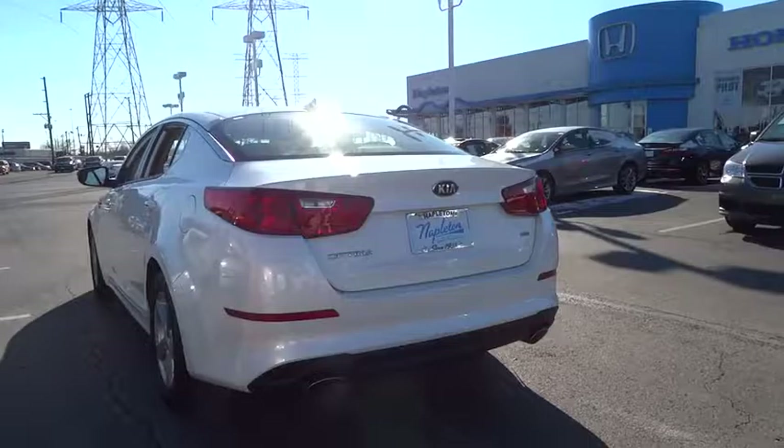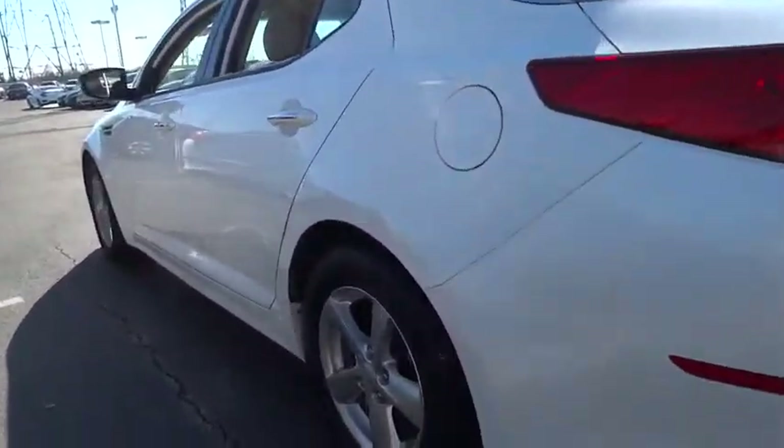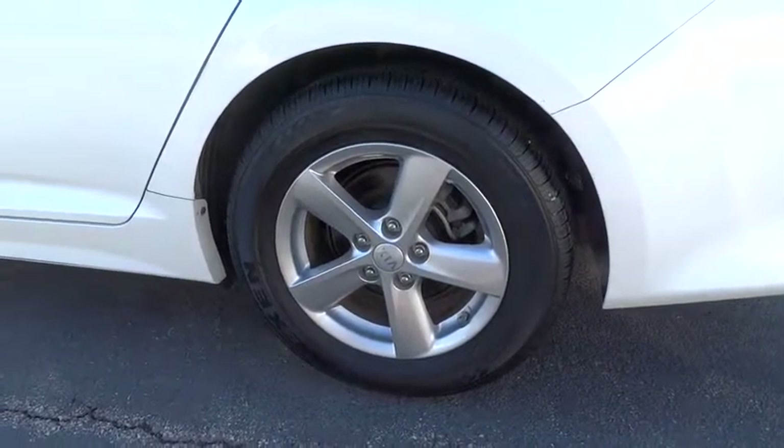Electronic stability control, power locks, trip computer, remote keyless entry, tachometer, overhead console, panic alarm, brake assist. This vehicle offers reliability and good looks at a great price. So come in and take a test drive today.